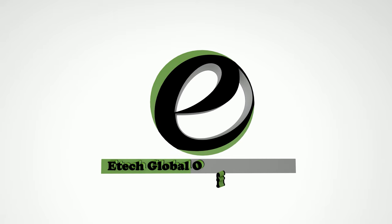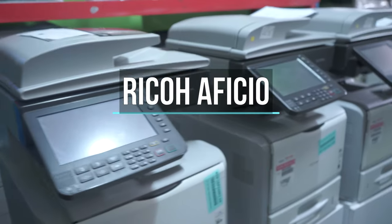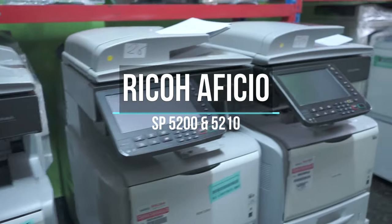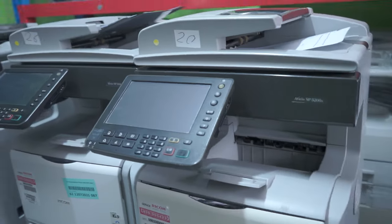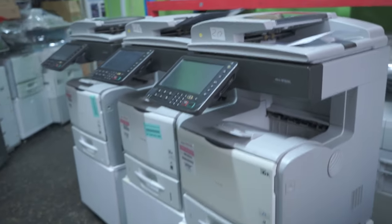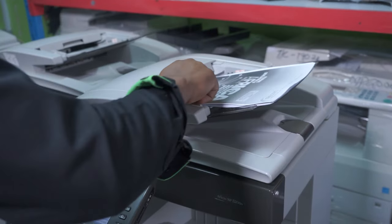Welcome to ETA Global Office Solutions. Today we are delighted to introduce the Ricco Officio SP5210 and SP5200 photocopier machines. They are monochrome 3-in-1 machines, meaning they can copy, scan, and also print with a printing speed of 52 pages per minute.